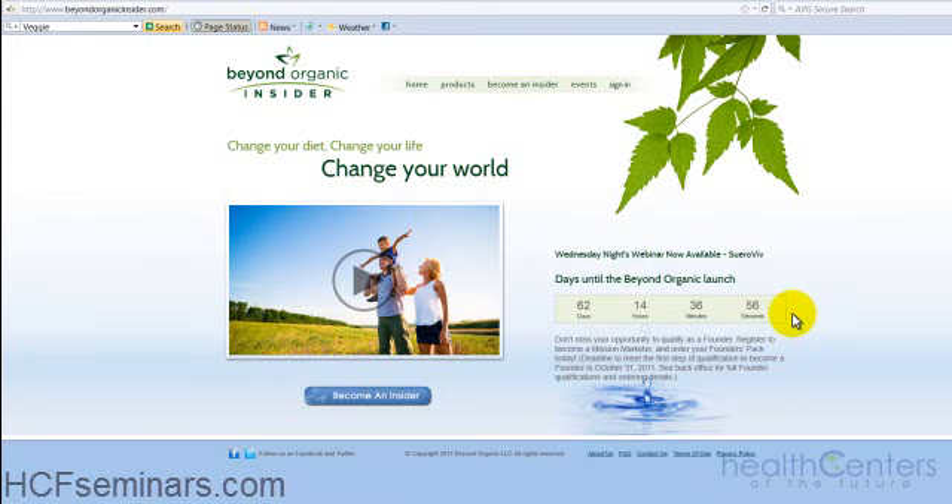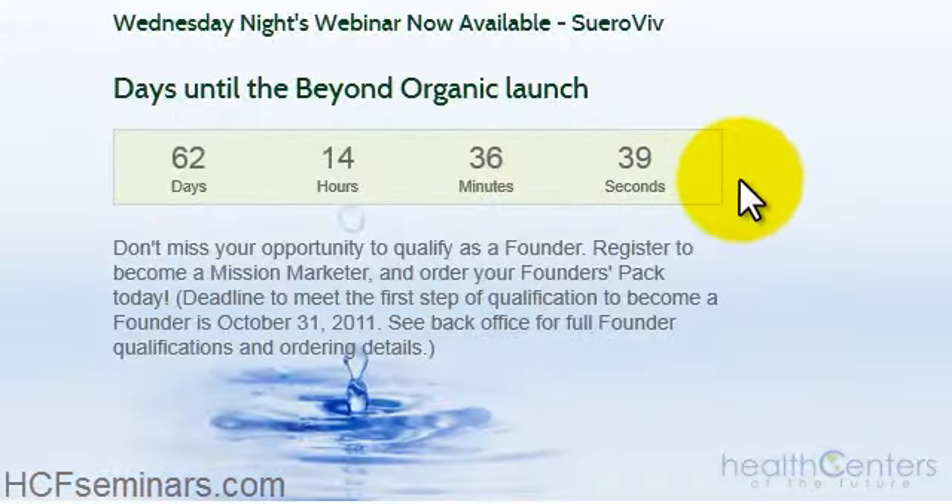Hello everyone, Warren here. Really exciting, yet very critical video to your success and opportunity to utilize the Beyond Organic products in your home and with your family.